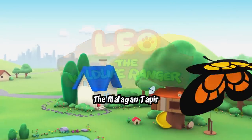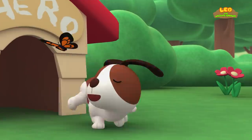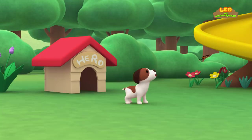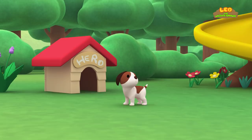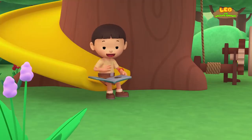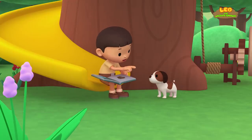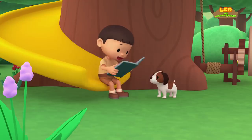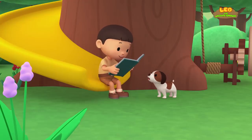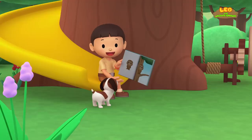The Malayan Tapir! Hi everybody! My name is Leo. I am a junior ranger. And this is my puppy, Hiro. Do you want to see what's inside this book? It's filled with animals that can camouflage. Camouflage means the animal can hide in the environment because of its skin or fur.